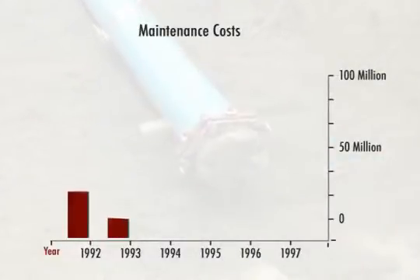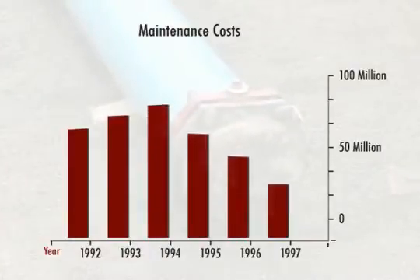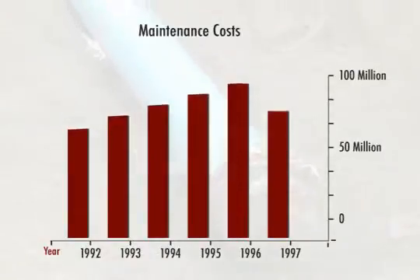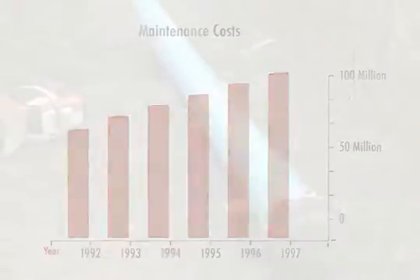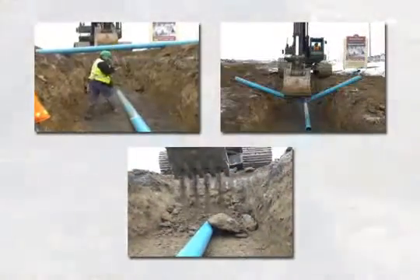As maintenance costs of North America's existing water and sewer infrastructure continue to escalate, there's never been a more critical time to introduce a solution that provides improved strength, toughness, and longer life than standard PVC.